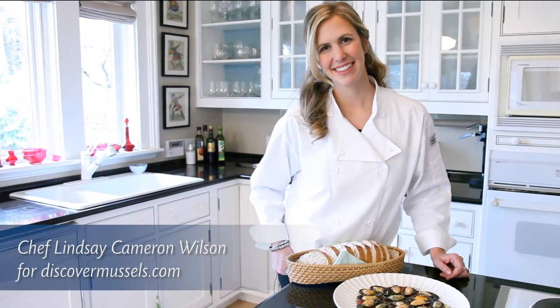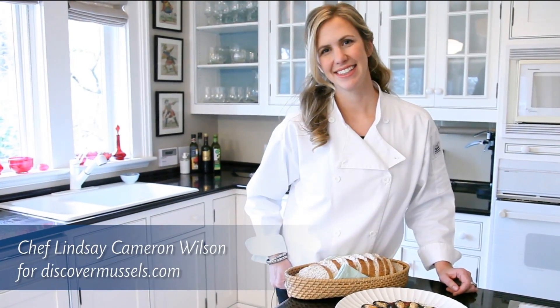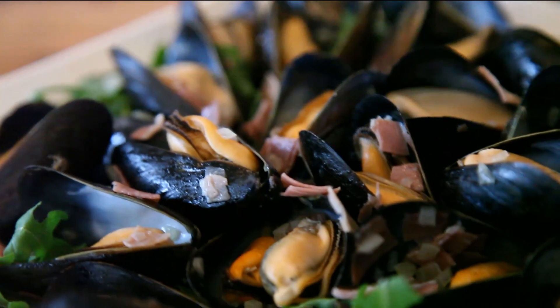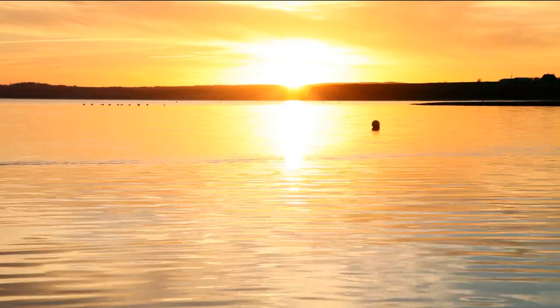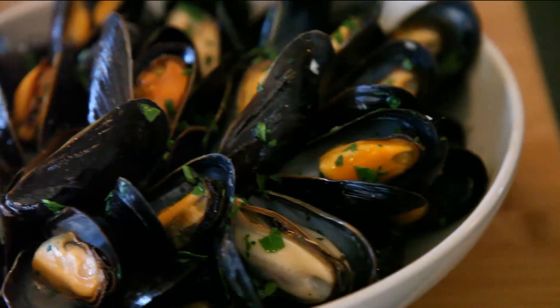Hi, my name is Lindsay Cameron Wilson. Fresh PEI mussels are recognized as a sustainable seafood. Today I will explain the mussels' cycle of life, showing how fresh mussels get from the PEI waters to you.